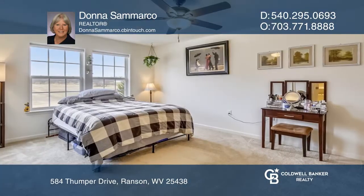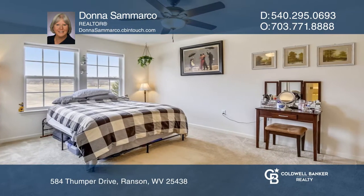The kitchen boasts gleaming stainless steel appliances and a center island with stylish pendant lights.